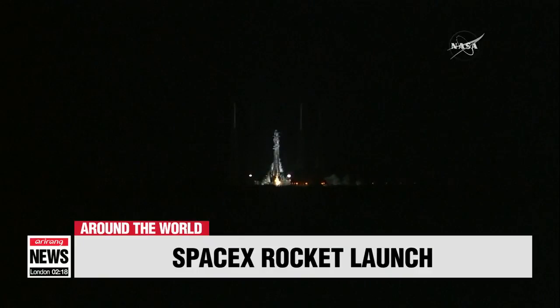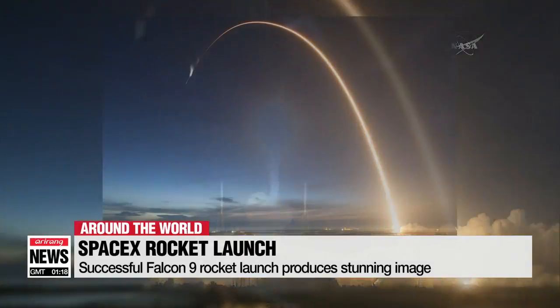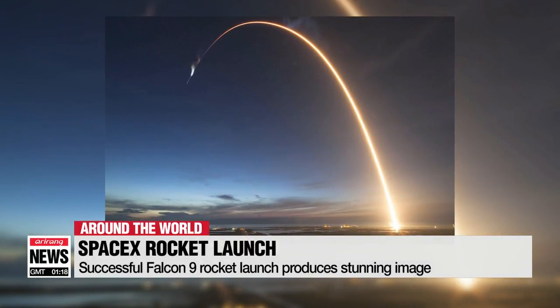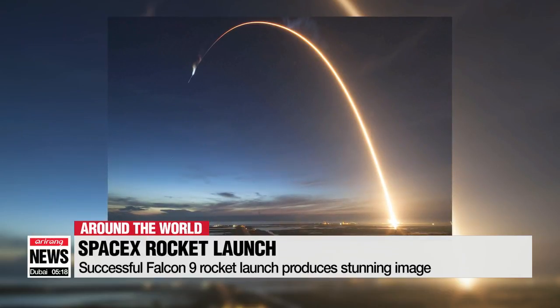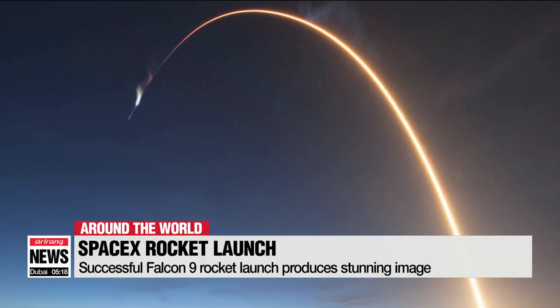Stunning images have emerged of the flight path of SpaceX's final Block 4 version of the Falcon 9 rocket, which launched last Friday. Photographer Trevor Malman managed to capture a glorious glowing arc of the Falcon 9's trajectory, as you can see on your screen.